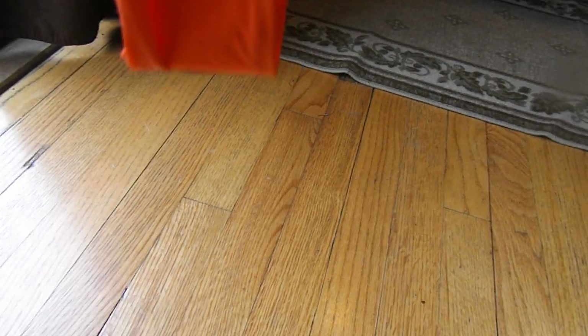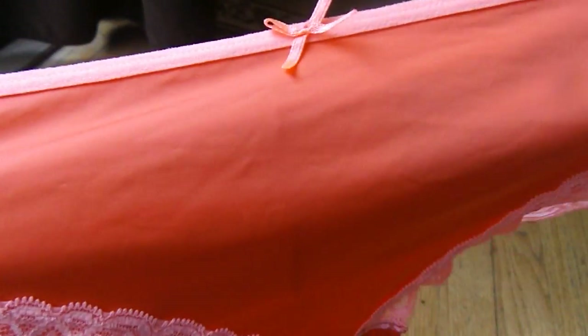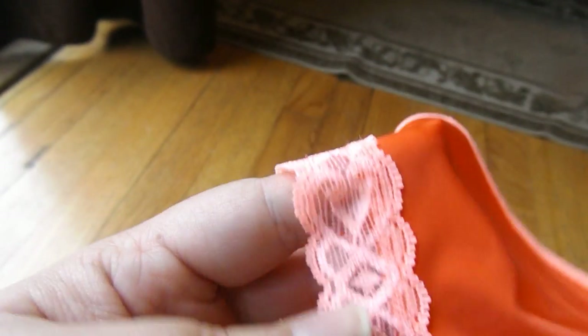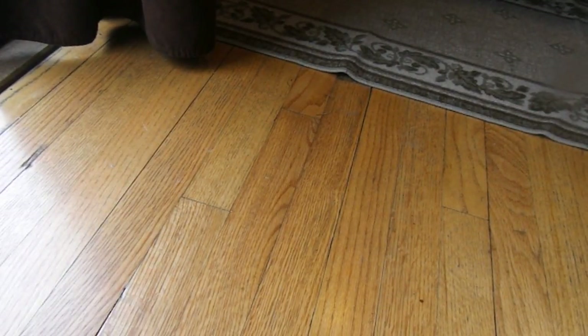The next pair is another one that was on clearance. The clearance ones are $2.50. It's just this really coral color with a coral bow and light pink lace detailing on the sides here. And then the back is just the same style as the previous one.